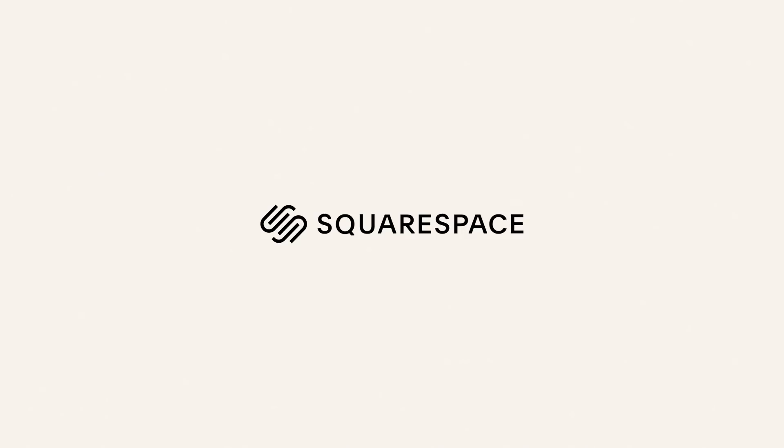This video is sponsored by Squarespace, an all-in-one platform to build your website and run your business. Hey guys, welcome back to my channel. Today I'm going to share with you a few things that I've been loving over this last month. Let's get right into it.